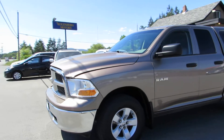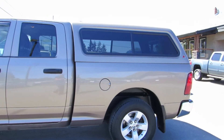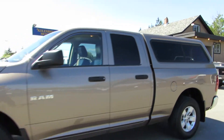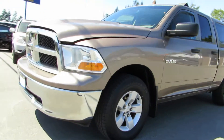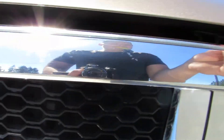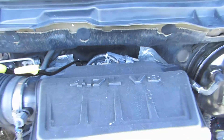2009 Dodge Ram 1500 half ton, four door short box, four wheel drive with a matching canopy and a 4.7 litre V8 engine.